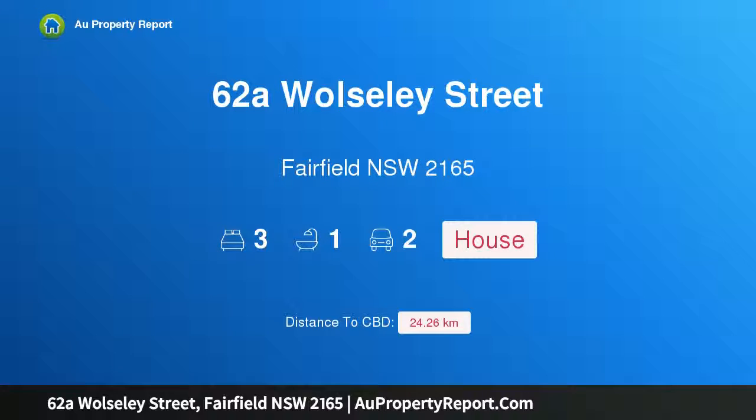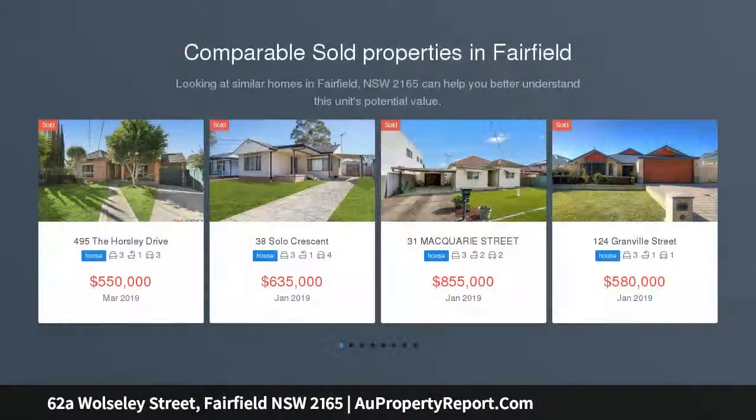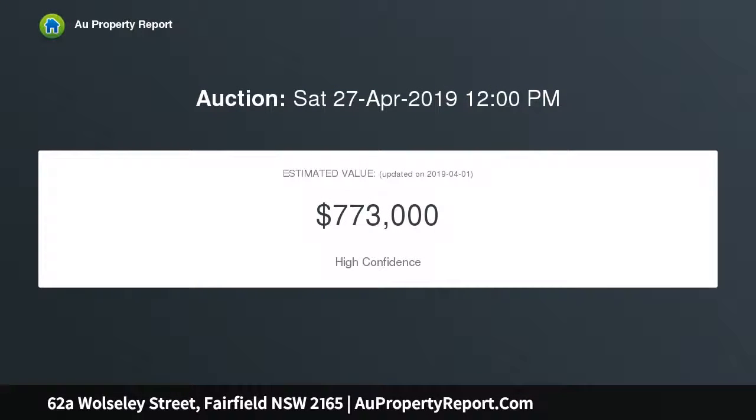Hi, I am glad to introduce property 62a Woodley Street, Fairfield, New South Wales 2165 — a modern duplex with three good-sized bedrooms with built-ins, open plan living area, modern kitchen with granite bench tops and gas cooking, separate dining area, main bedroom with access to balcony, good-sized bathroom, two toilets, and internal laundry. Tiled throughout downstairs and carpeted upstairs.